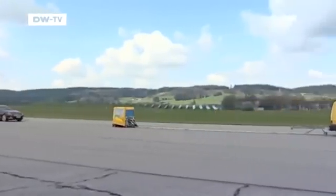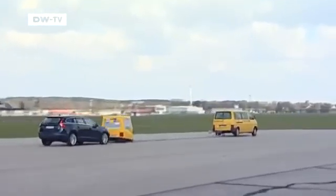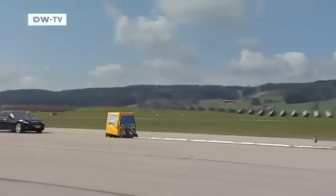While driving towards slower moving objects, the ABA systems are supposed to reduce the speed from 50 km per hour to 20. The VW, Mercedes, and Volvo perform well, but the Infiniti barely slows down at all.